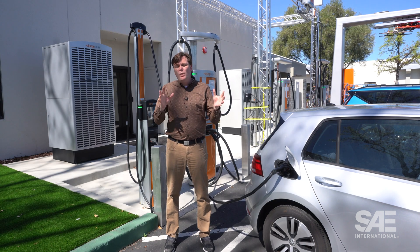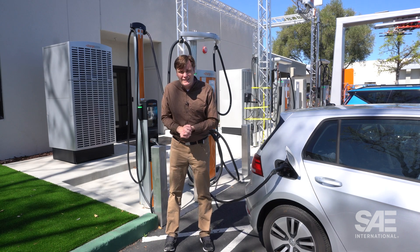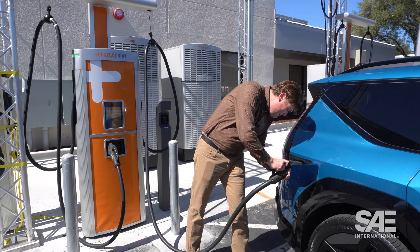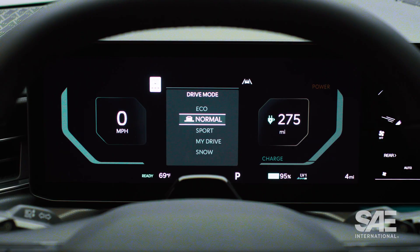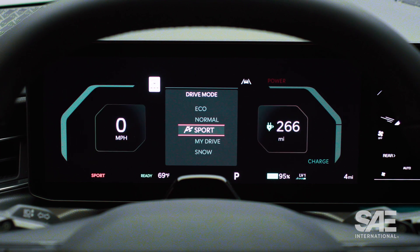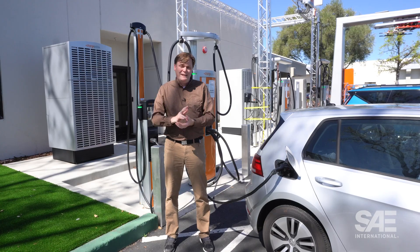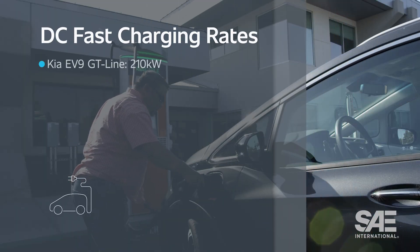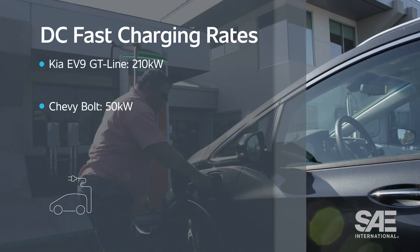That vehicle has a range of up to 256 miles. Meanwhile, the EV9 that I'm driving has a range of 270 miles. If you're just looking at easy-to-find range specs, they seem like sort of the same car. But no — that EV9 charges at 210 kilowatts, while the Chevy Bolt only charges at 50 kilowatts.